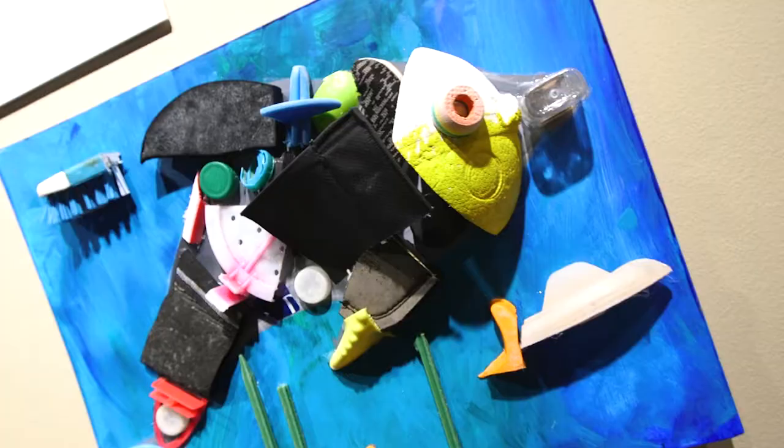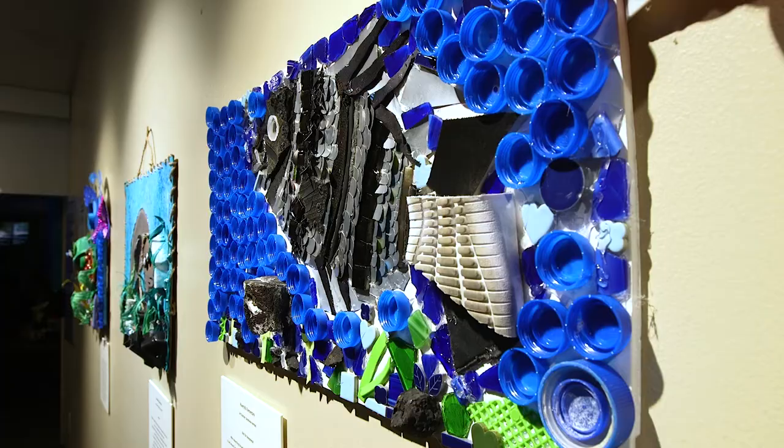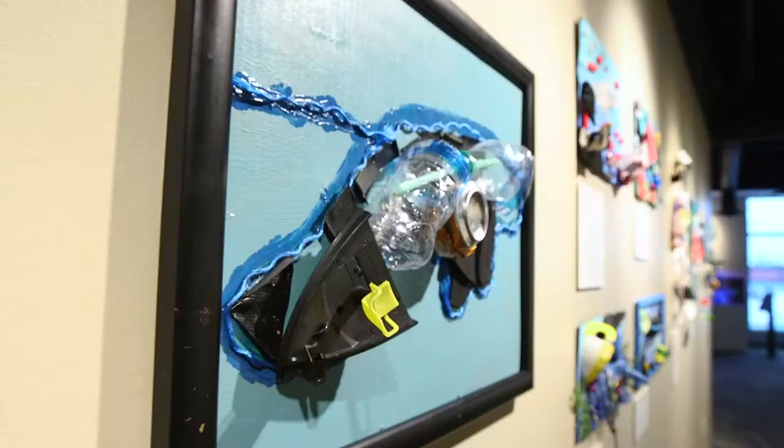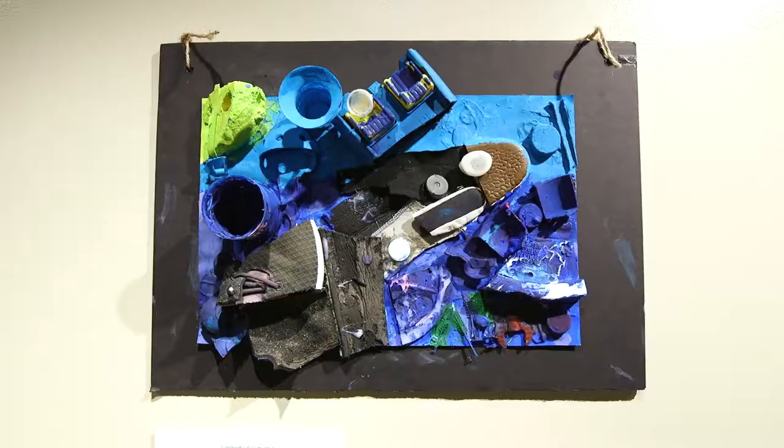So now, if I lose a bottle cap, I'm going to try harder to find it — where normally you're just like, ah, it's only a bottle cap. We're really excited about the partnership with Hillsborough County Public Schools, and we hope that the art can help people think about our impact on the environment and the types of plastics that you'll find in the environment.